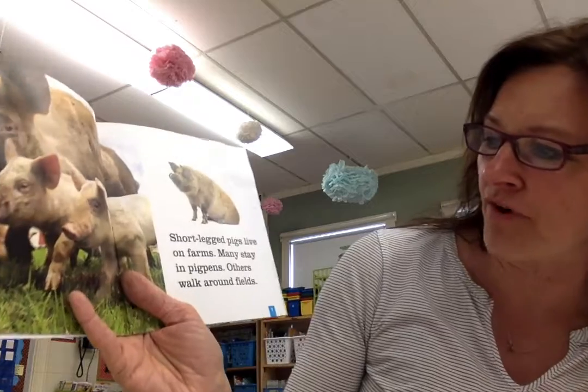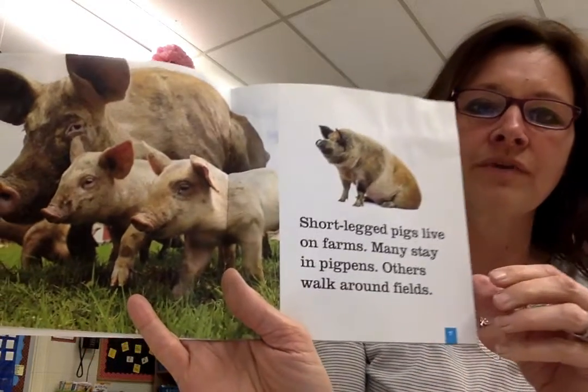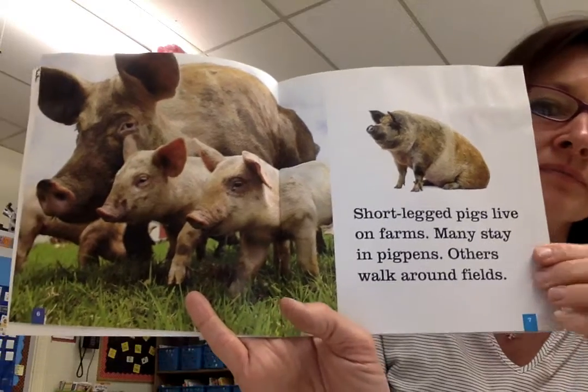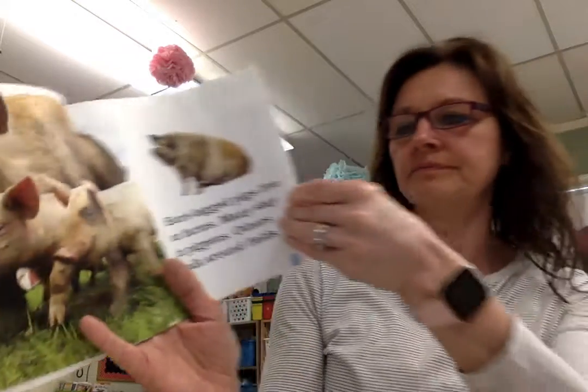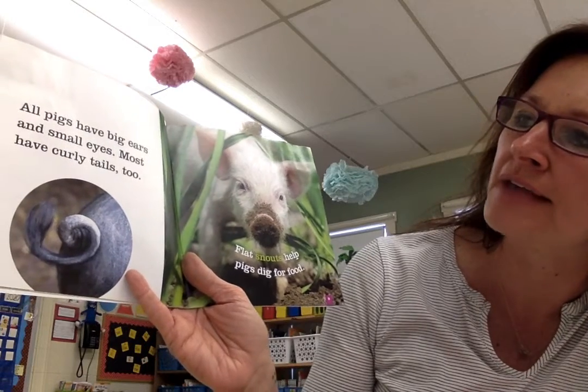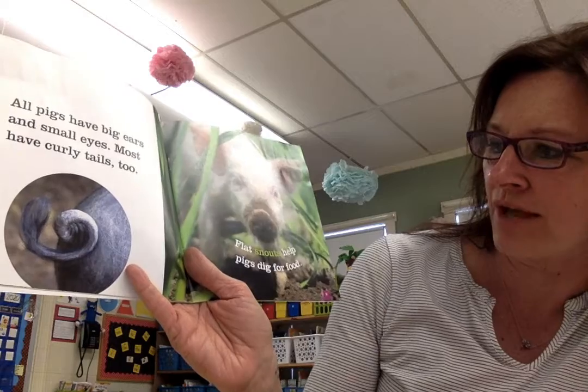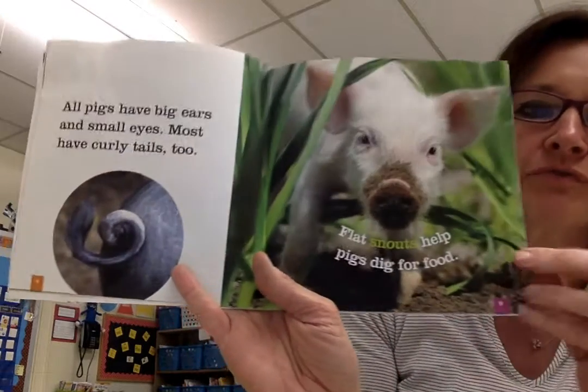Short-legged pigs live on farms. Many stay in pig pens. Others walk around fields. All pigs have big ears and small eyes. Most have curly tails too. Flat snouts help pigs dig for food.